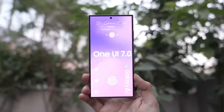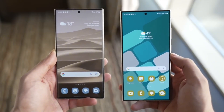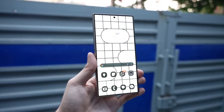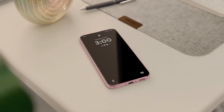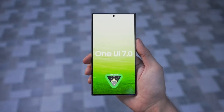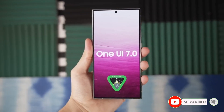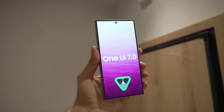To sum it up, we're expecting the One UI 7.0 beta program to include the latest Samsung flagships and potentially some mid-range devices. As for the countries, we can anticipate Germany, Korea, and the United States to lead the way, followed by other countries shortly after. We'll be keeping a close eye on any official announcements from Samsung, so make sure to subscribe to our channel for the latest updates, and don't forget to hit that like button if you found this video helpful.